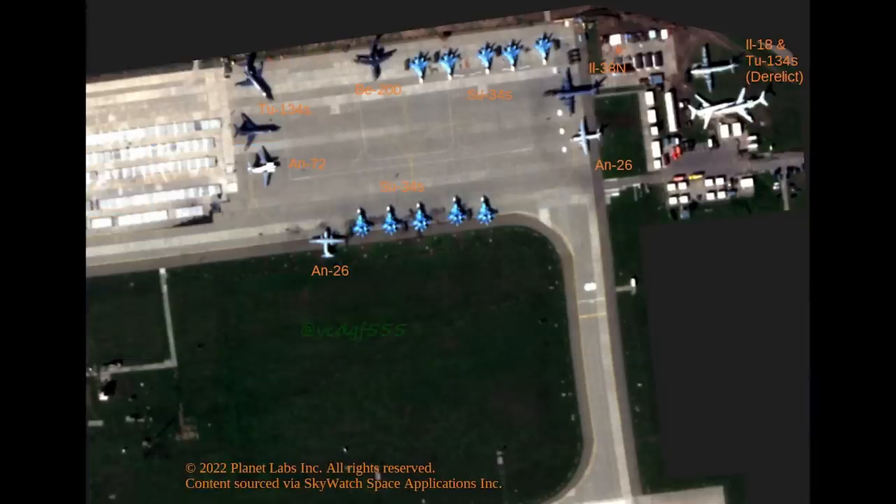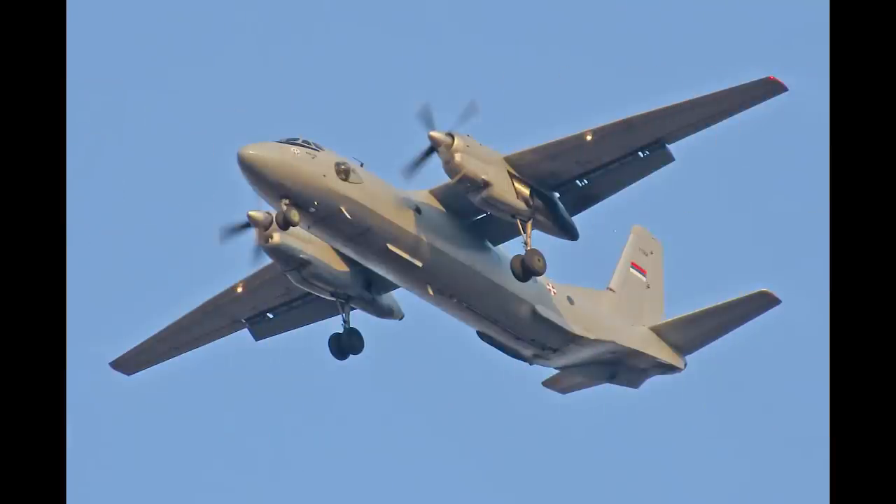At the bottom we have a bog standard AN-26, a common transport aircraft used in Russia and often seen in and around airbases which are used during the war. It's next to five Su-34s.